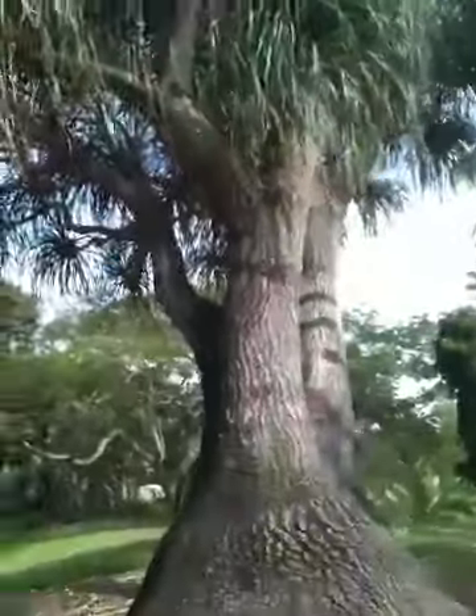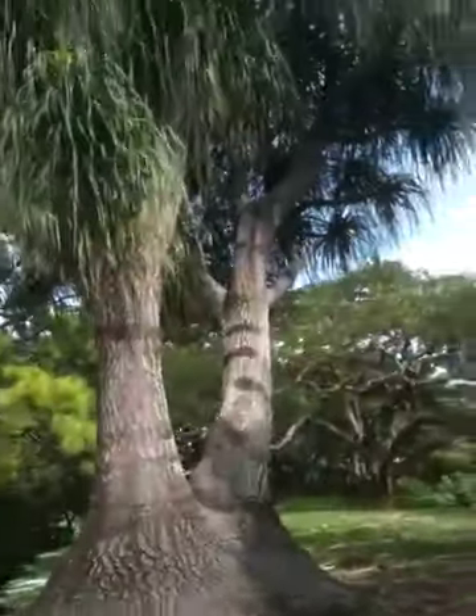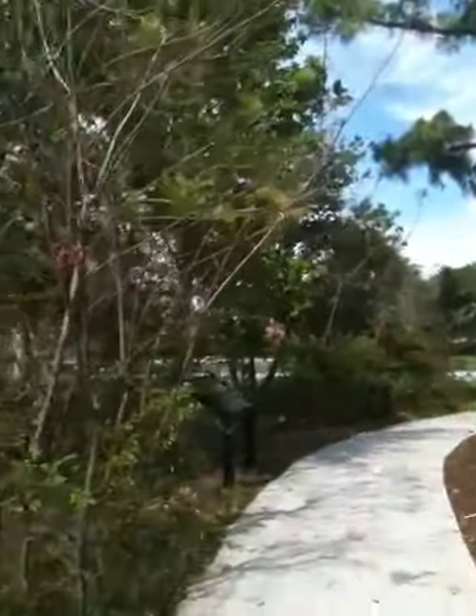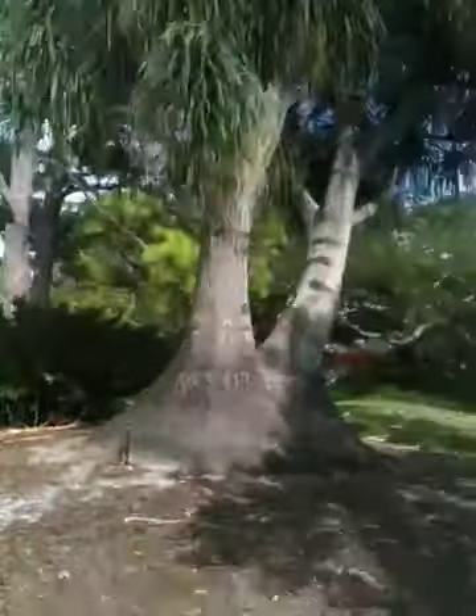It's called a ponytail palm. I've got to get back away from it — it's really cute, it's an adorable little tree. Behind it are pine trees, and some pretty little orange flowers up close. But that ponytail palm is really cute.